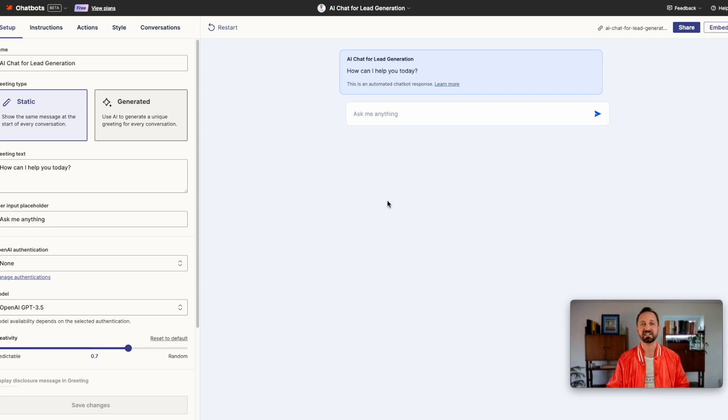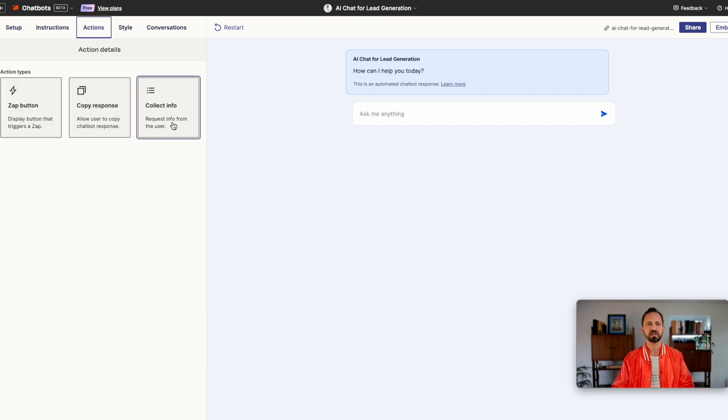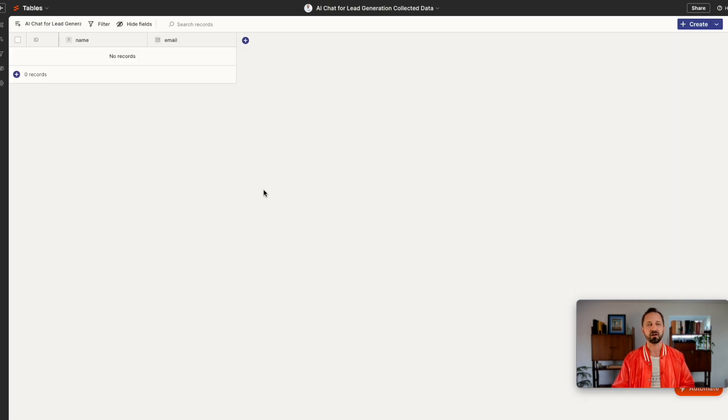Chatbots can now collect information and store it away in a Zapier table straight from the chat. You go into a chatbot in Zapier, you can choose under actions to collect info — you can choose name, email, company. I'll just do name and email for now. Right now it's set at the beginning of the conversation to kick things off. Click save and you'll see it automatically creates a Zapier table, and that's where it's going to store all this information.